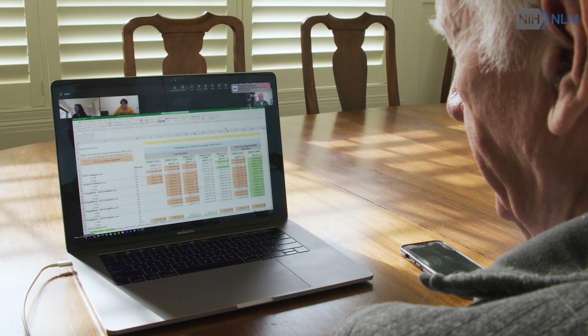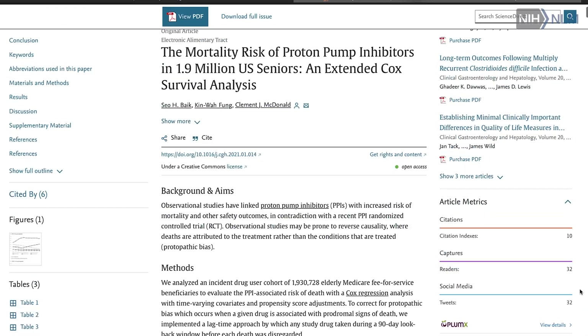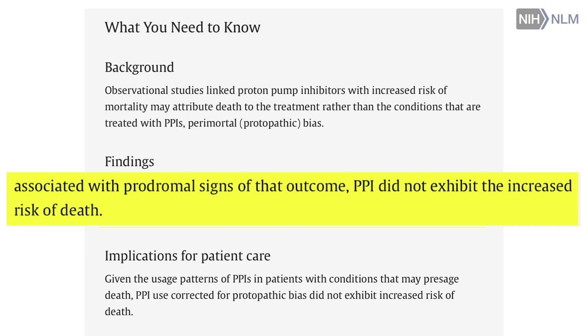We've done a number of things, including looking at PPIs — proton pump inhibitors, omeprazole — where there was a suggestion that they were dangerous, and we showed that they were not dangerous.